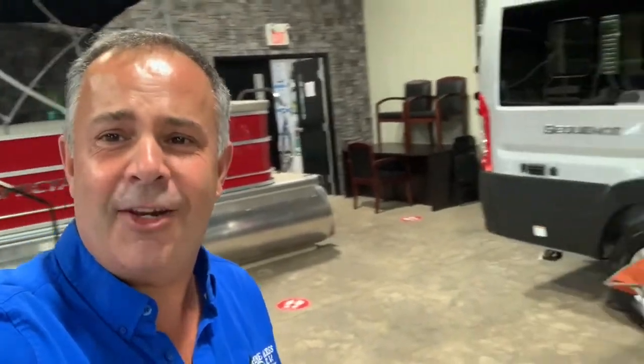Hey guys, I'm Luke here over at Pine Acres. If you like what you see, please give us a call at 388-5751 or drop in over at 80 Commerce Street, Moncton, New Brunswick.